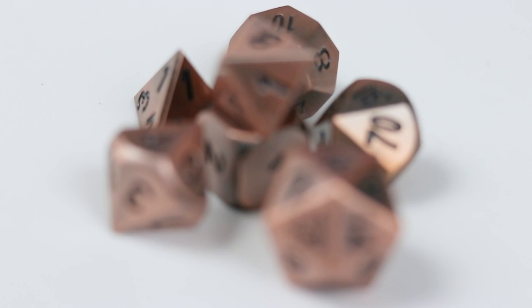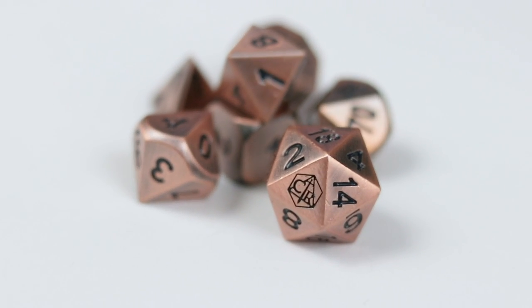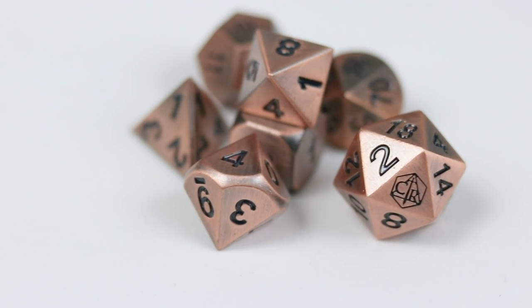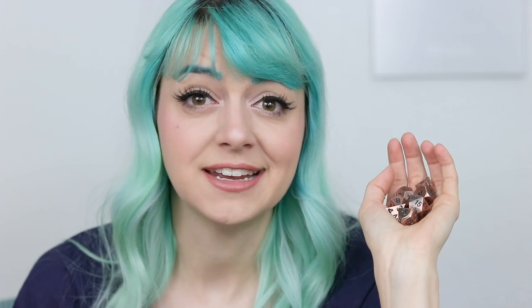One of the first sets I bought once I did start playing D&D was this limited edition Critical Role bronze set. I really like metal dice — I like the weight of them, I like how they feel when you roll them. It feels very serious. These aren't available anymore unfortunately, so I feel really lucky that I nabbed them when I did.